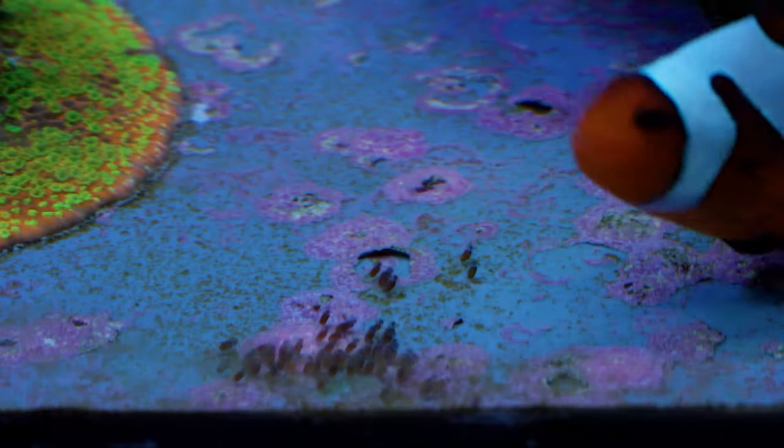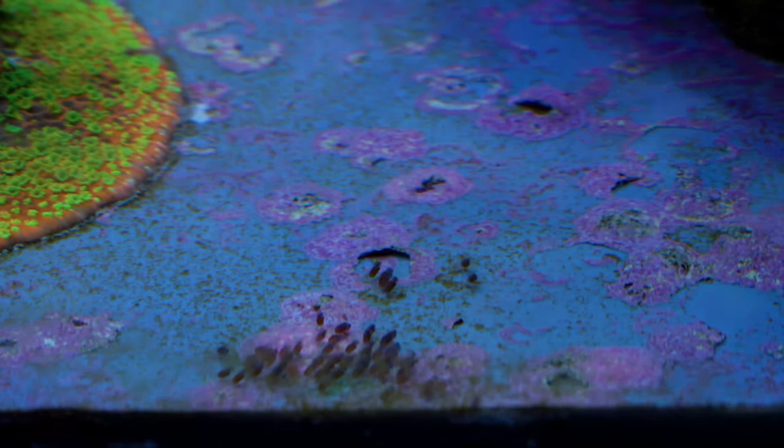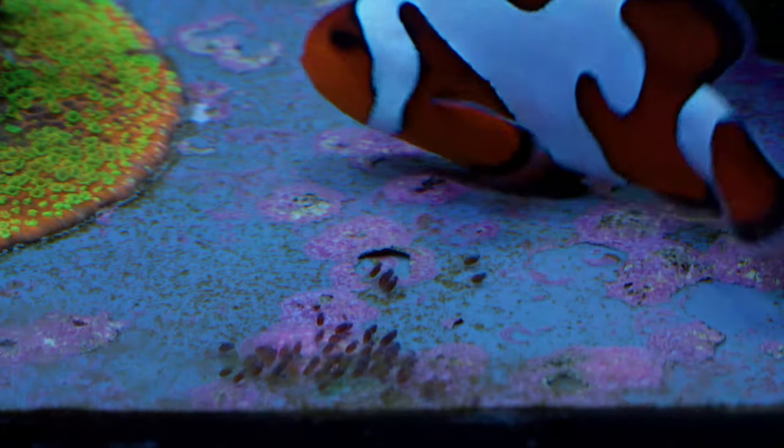Right now in my reef tank the phosphate is off the chart. All living cells contain phosphorus, and I'm having so many living cells die that I think that's probably the major source of it, since I haven't added anything else. Once I have my manifold built — might be this week — I might hook up a GFO reactor just to help remove that excess phosphate from the water.